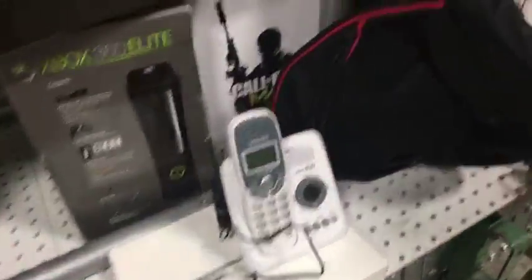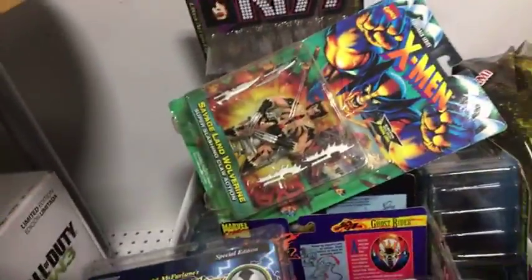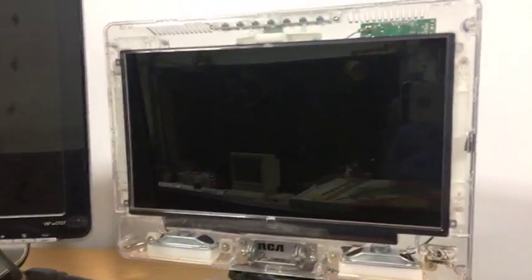We've got a whole bunch of these old vintage collectible toys. This was not a reseller wannabe — this was actually a retail store. There were business cards and signage and stuff. A jailhouse TV — they're clear so they can use them in jail.